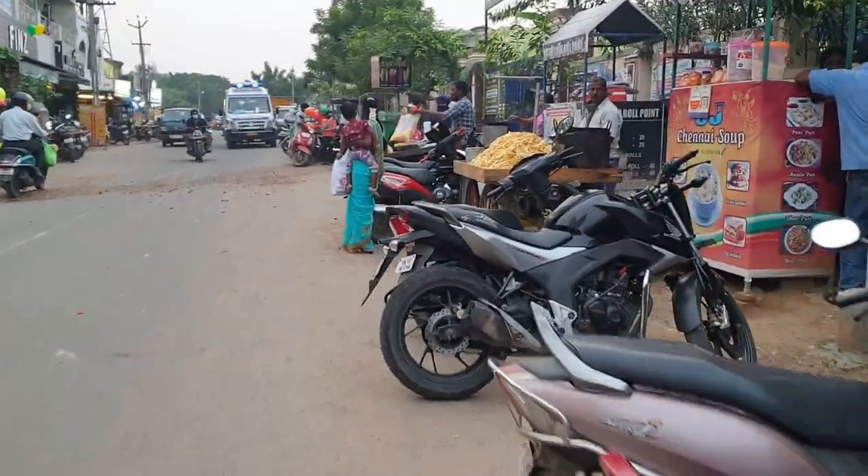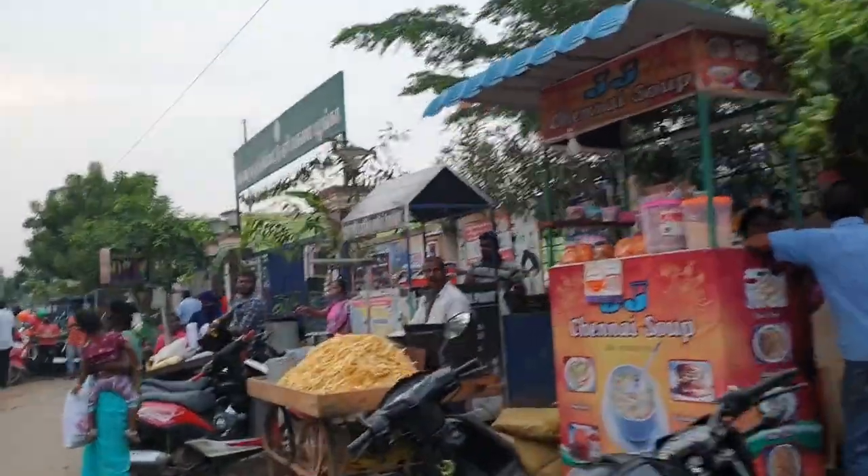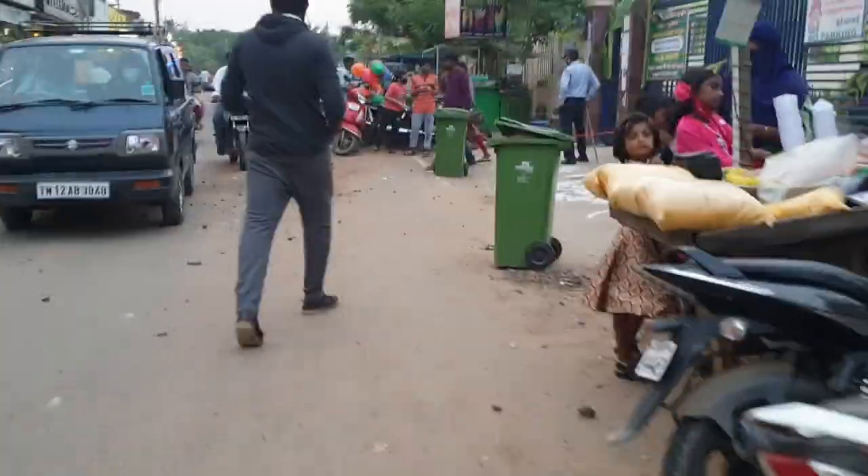Now we are going to head out and walk toward the park. There are snacks and stalls around, but you should avoid them because there is no hygiene.